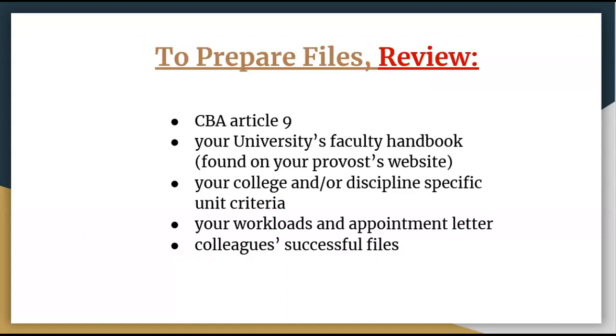As you prepare your fourth-year review file, it's really important that you know exactly what needs to be included and what criteria you need to meet in order to successfully be promoted in the future. To ensure this, review the previously mentioned sections of CBA Article 9. Equally important, review your university's faculty handbook for criteria unique to your university. Your UAA, UAF, or UAS faculty evaluation criteria is available on your Provost's website, each of which are also linked below in the video description. You also need to review your college or program's unit criteria for localized promotion and tenure requirements. Talk to your colleagues in your department, program, or college if you need help finding your unit criteria.